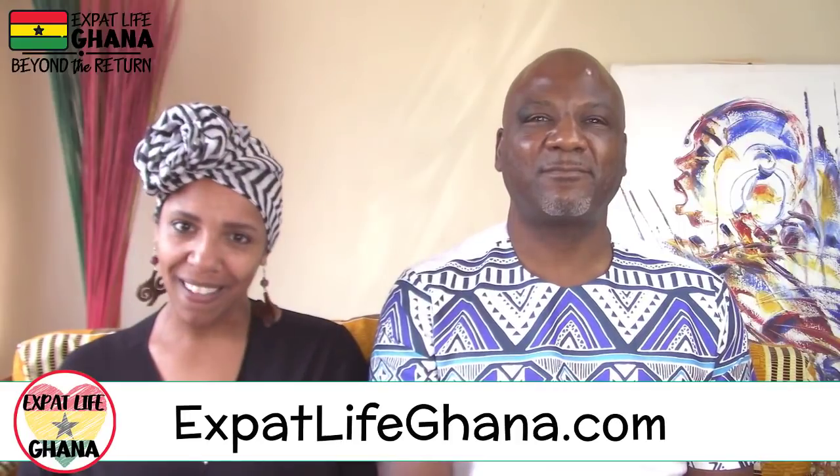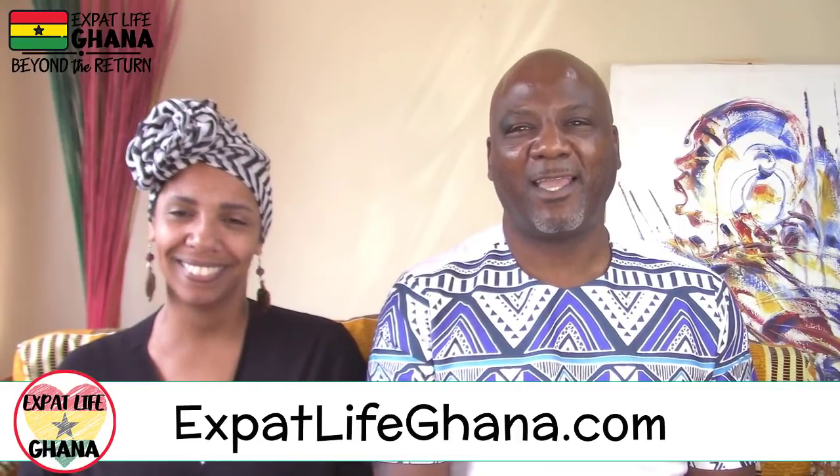Hopefully all this helps you make a smooth arrival. For more on arrivals, check out expatlifegana.com.